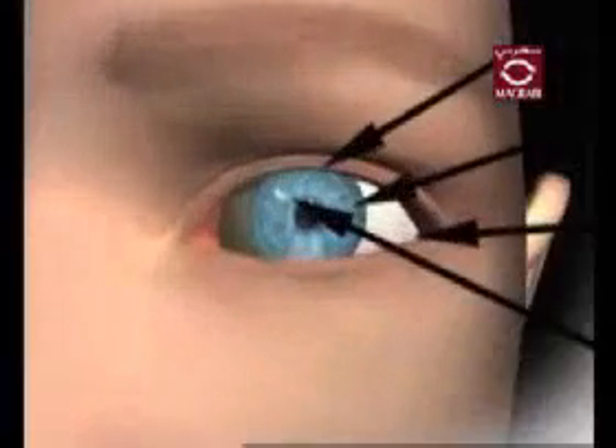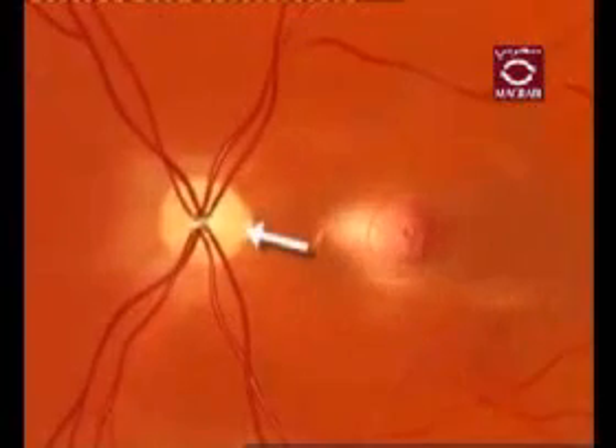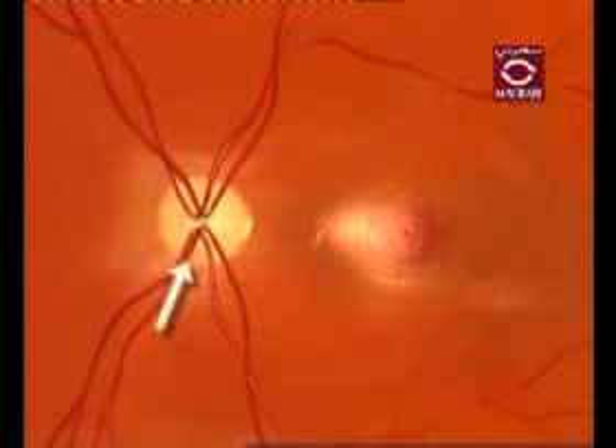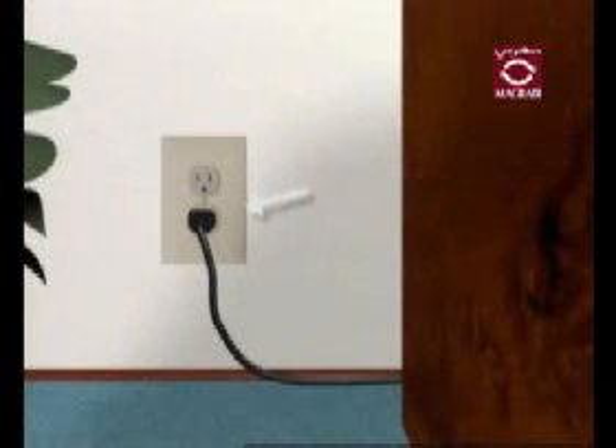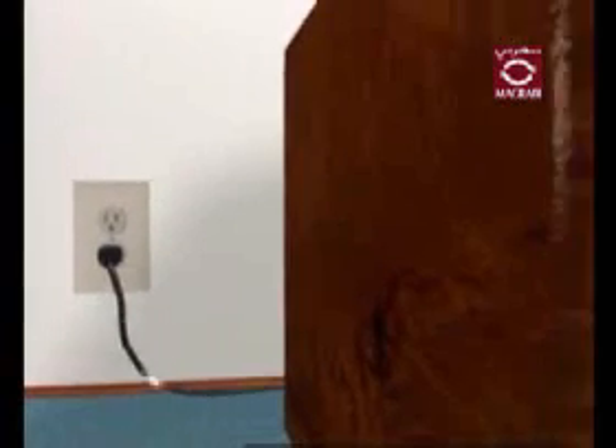The optic nerve is the structure in the back of your eye that carries images to your brain. A healthy optic nerve is necessary for good vision. The function of the optic nerve can be compared to an electrical socket. When electrical impulses reach your home, they are channeled through an electrical socket along wires and into your computer.